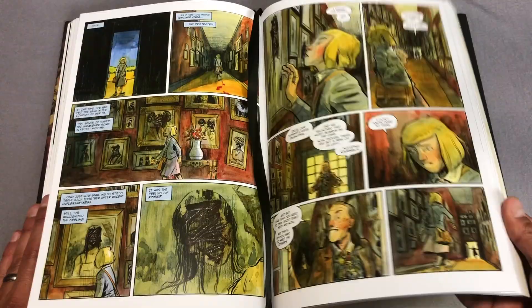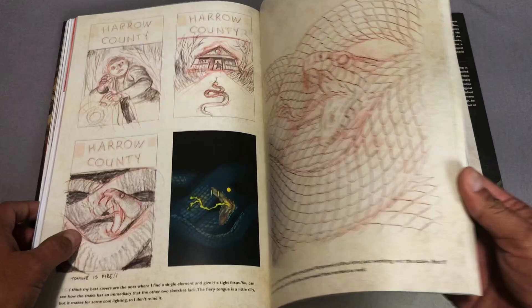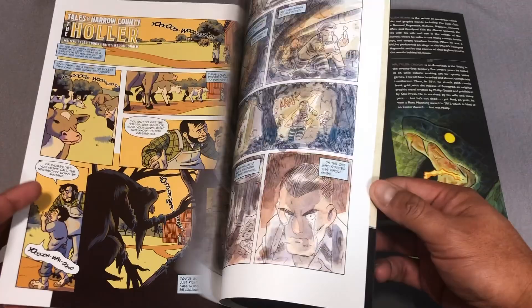One thing I haven't talked about yet are these wonderful ribbons that each volume has — they all have a black ribbon. Much like Volume 1, there are extras in the back like sketches of the covers. This one has the painting process and some of the script along with the thumbnails. There's actually a whole issue of that, and then the Tales of Harrow County all the way in the back.